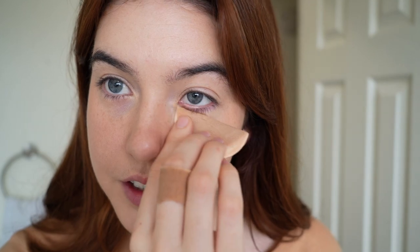Two last things for the main face: for my under eye I do a little bit of powder, because my under eyes are pretty dark and this gives me more coverage under there. Look at the difference — powder makes a big difference. I also go on top of my eyelids since the corners of my eyes are also kind of dark.